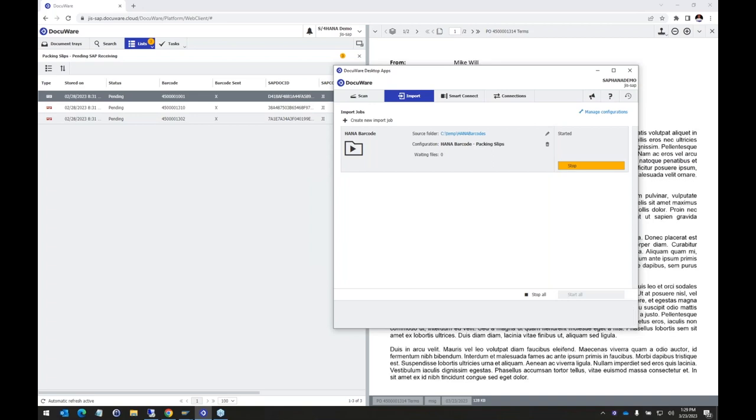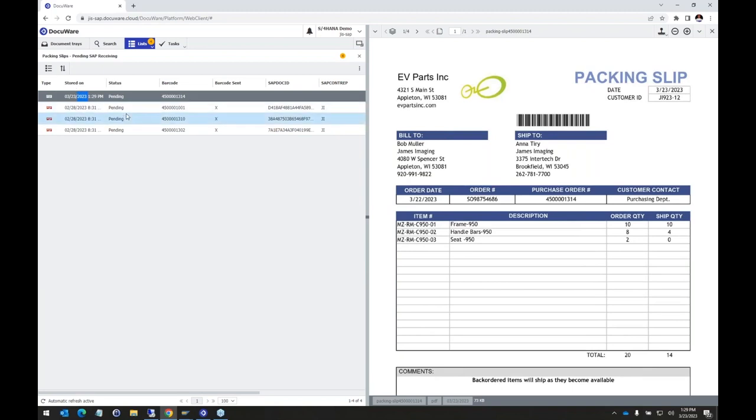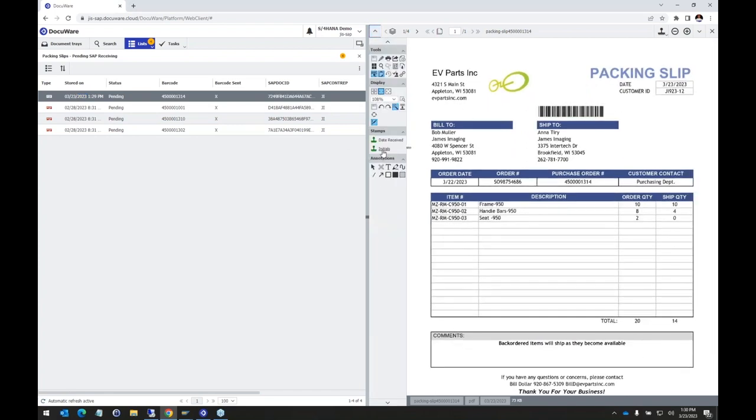The document comes in and shows up on our list. We review what has been received for that purchase order: the first line, we received the entire quantity for item one; for the second item, we received half a shipment; and for the last one, we received zero. We initial that confirmation on the document and sign and date it. Next, we copy the barcode value — this is how we'll link this document into SAP when we do the goods receipt transaction.